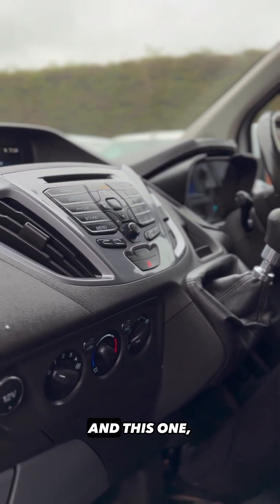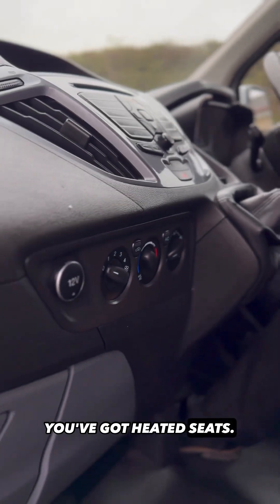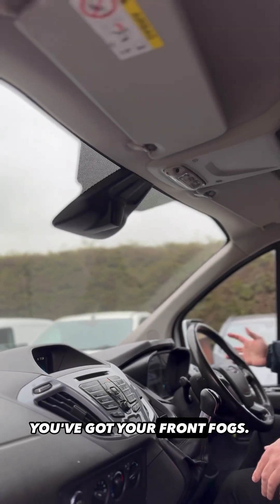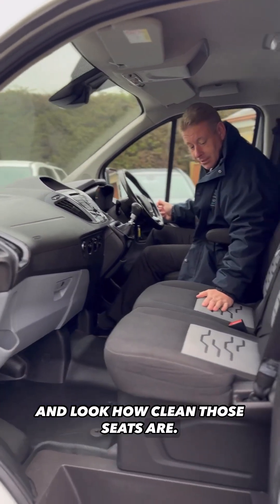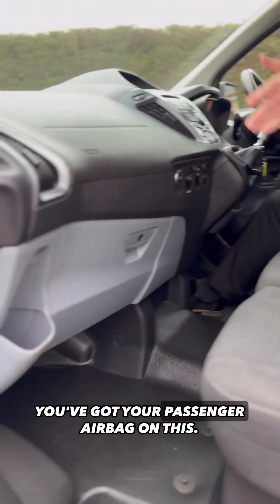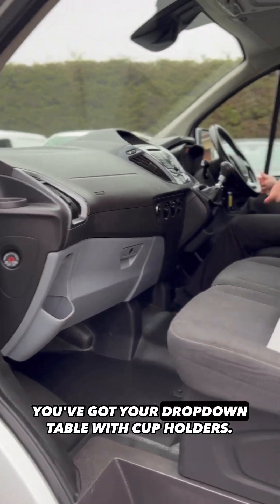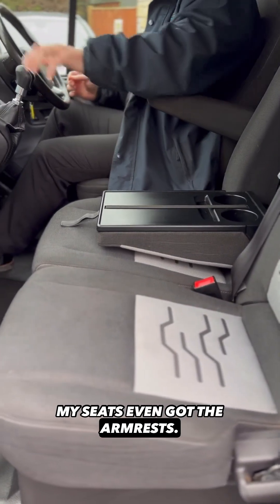You've also got electric windows, electric mirrors, automatic lights, automatic wipers, and the winter pack. You've got heated seats, a heated front screen, front fogs, and look at the storage — under the seats, glove box, a drop-down table with cup holders, and the seat even has an armrest. It's the six-speed manual.